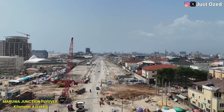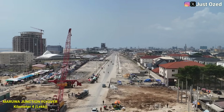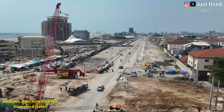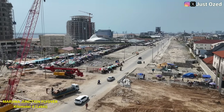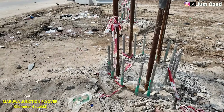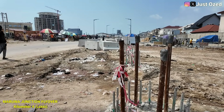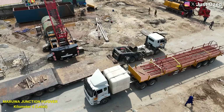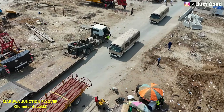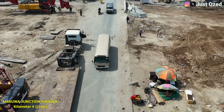Right here, between kilometers 4 and 5, the Lagos-Calabar Coastal Highway meets one of its first major separations — the Marowa Junction Flyover Bridge. This flyover is a crucial piece of infrastructure designed to carry traffic across the coastal road while coastal road traffic moves beneath. Instead of stopping flow at traffic lights or intersections, the road will pass freely beneath the bridge — a clear statement that this highway is built for speed, safety and long-term capacity.